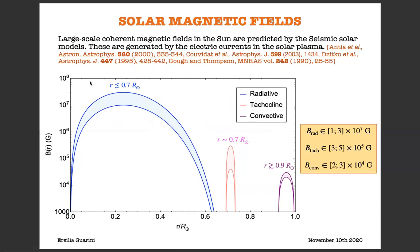The seismic solar models predict the presence of strong magnetic fields in three different regions of the solar interior: namely the radiative zone for r less than 0.7 R_sun, the tachocline for r approximately 0.7 R_sun, and the convective zone for r larger than 0.9 R_sun. Here we show a simulation of the magnetic field profiles provided by the seismic solar models, using upper and lower bounds of the magnetic field amplitude in each region of the solar interior.